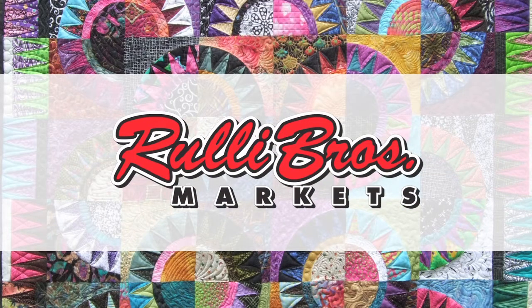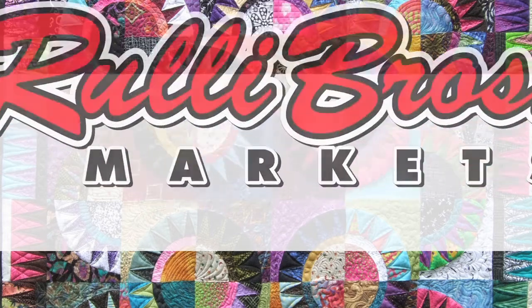HomePlate HomeStyle is brought to you in part by Roley Brothers Markets.